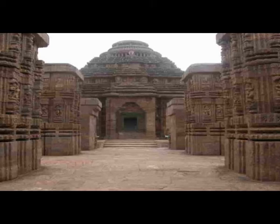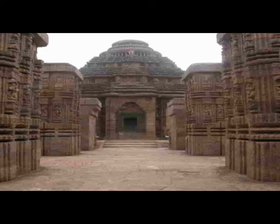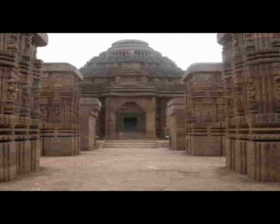The Nata Mandira is exquisitely carved all across the base, up to the top, with images of dancers, flora, hunters, musicians, human life cycle, gods and goddesses, and many more.